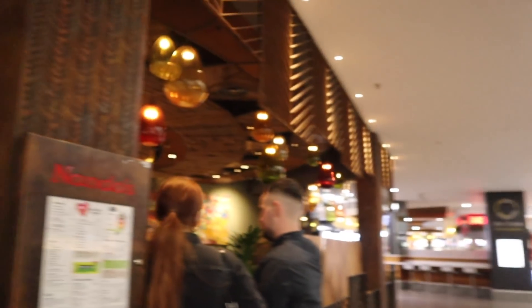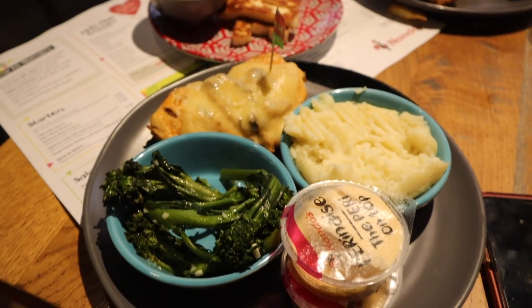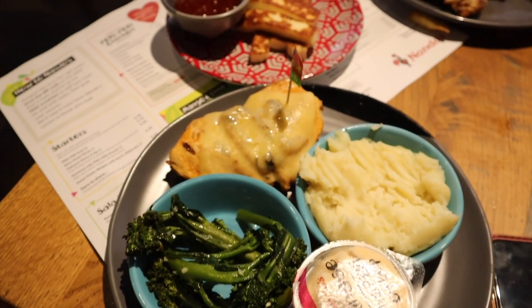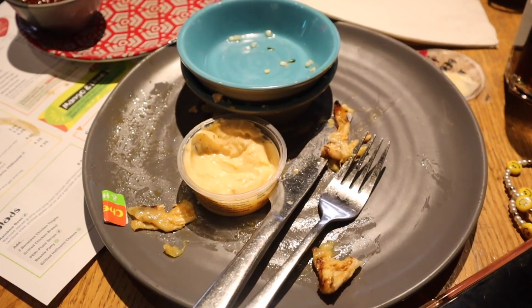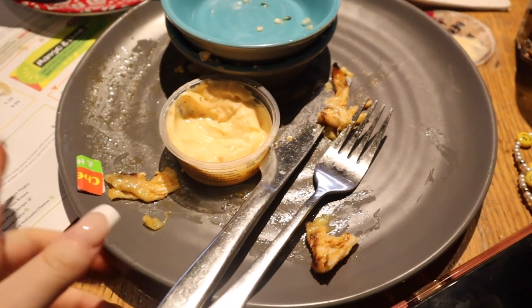Guys, we're at Nando's — I honestly cannot wait for this! We're all finished with that meal now, and that was honestly one of the best Nando's I've had in a very long time.